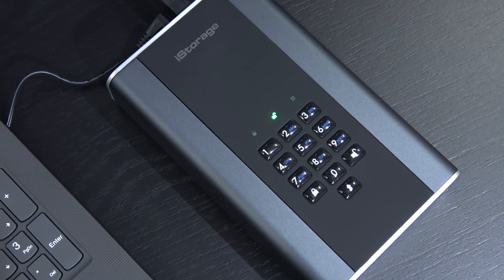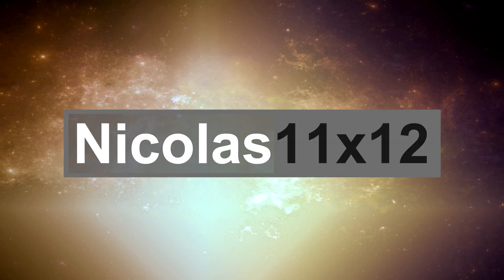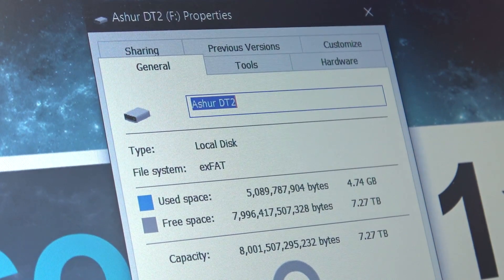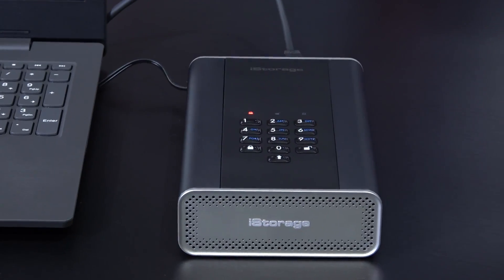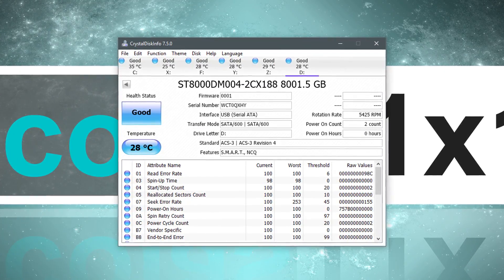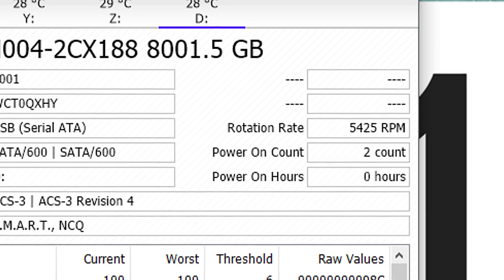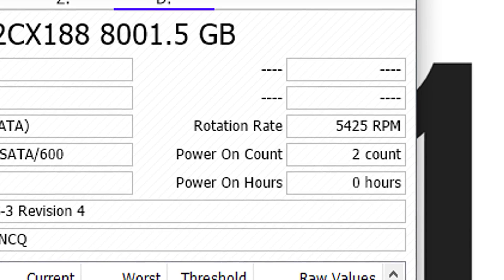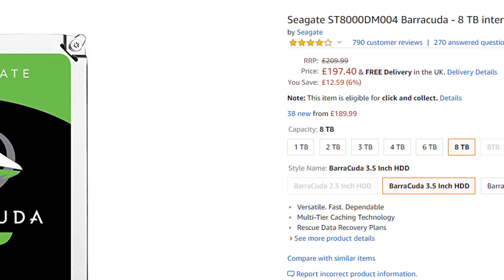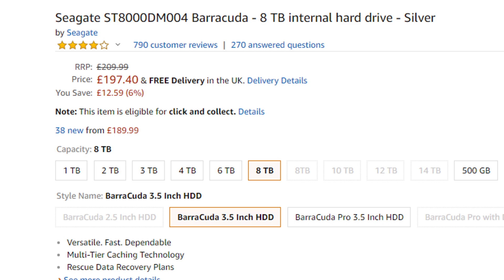Some of you might ask yourselves how exactly does this thing work? Those wondering whether the internal hard drive costs just a fraction of this high-security HDD — yes, you're right. The drive inside turns out to be a Seagate from the Barracuda Compute Series, running at 5400 RPM rather than 7200 RPM. On Newegg and Amazon.co.uk the same bare HDD without hardware encryption goes for about $184 and £197 respectively.